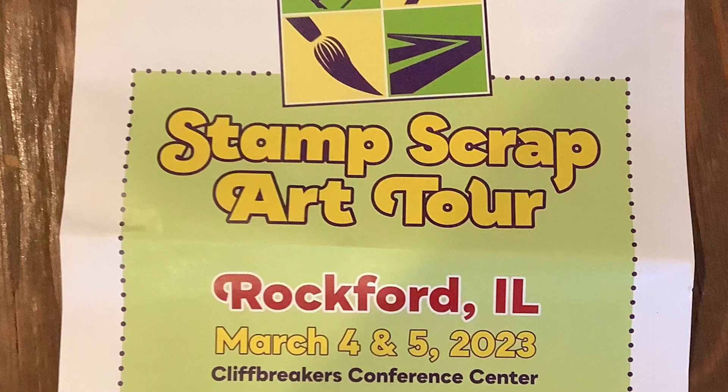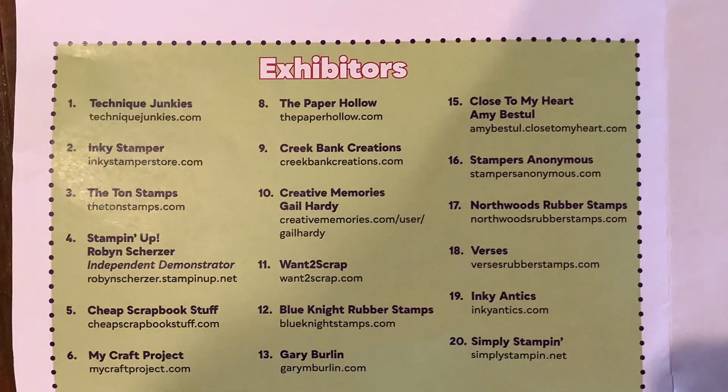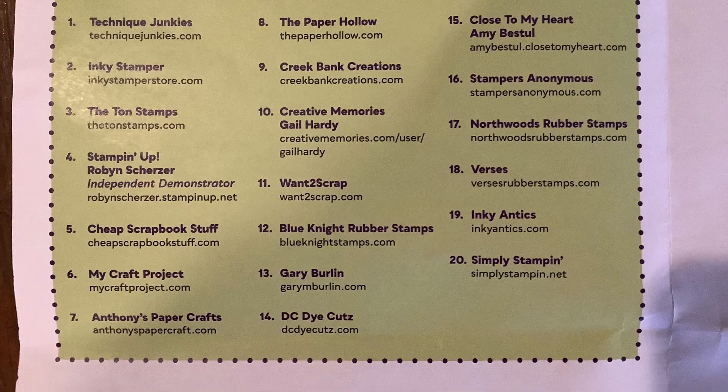Stamp Scrap Artur — the website will be in the description. This video features exhibitor number six: My Craft Project.